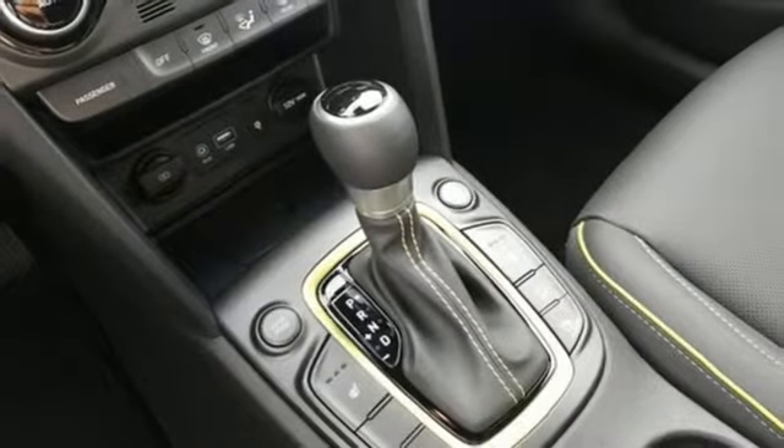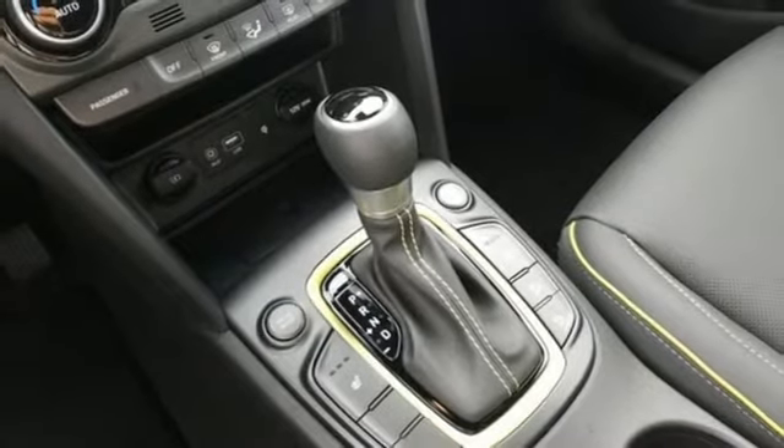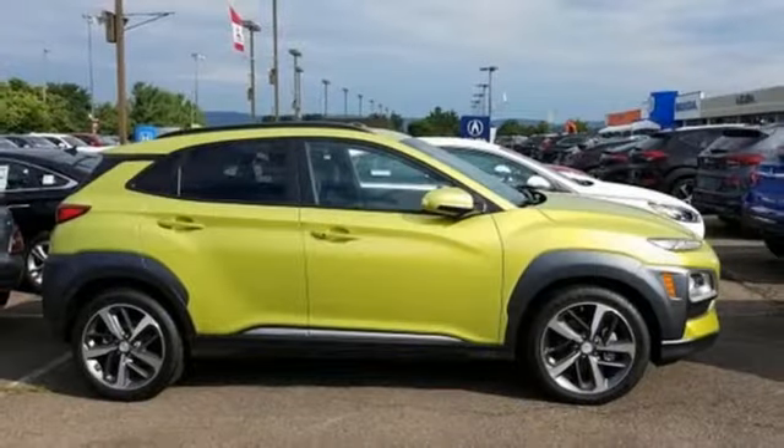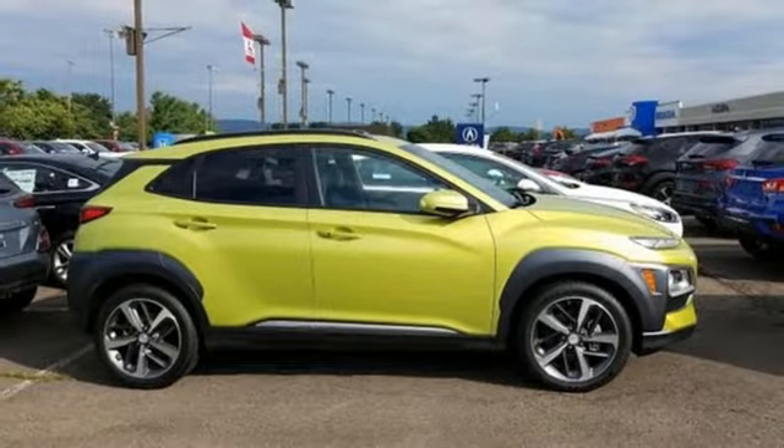Doors and push-button start proximity key. External memory control. Power sliding and tilting sunroof, remote engine start smart device, and power heated mirrors. Hurry in today and see it for yourself.